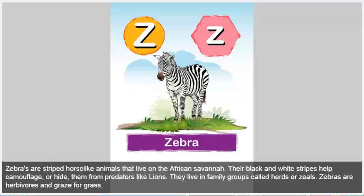Zebra. Zebras are striped horse-like animals that live on the African savannah. Their black and white stripes help camouflage, or hide, them from predators like lions. They live in family groups called herds or zeals. Zebras are herbivores and graze for grass.